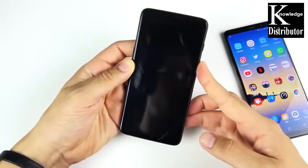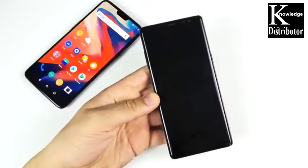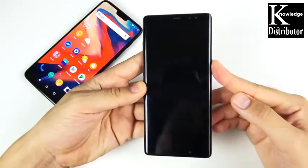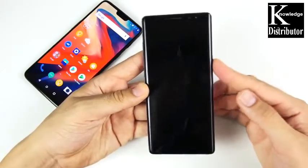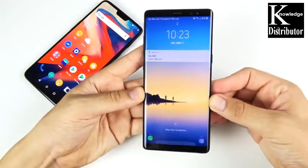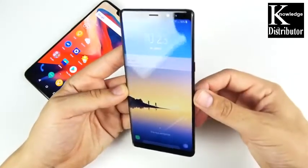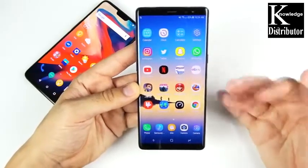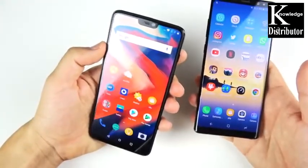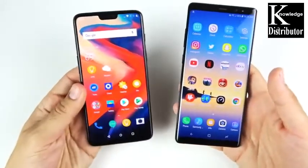They both also have face unlock, but I found that the OnePlus 6 is much faster. Three, two, one — and there it is. Over here on the Galaxy Note 8, it's not quite as accurate; I have to get really close to the phone. The OnePlus can kind of see you from wherever — it's very fast facial recognition. The Note 8 is not that great on facial recognition either. Three, two, one — you can see there it goes, I had to get really close.